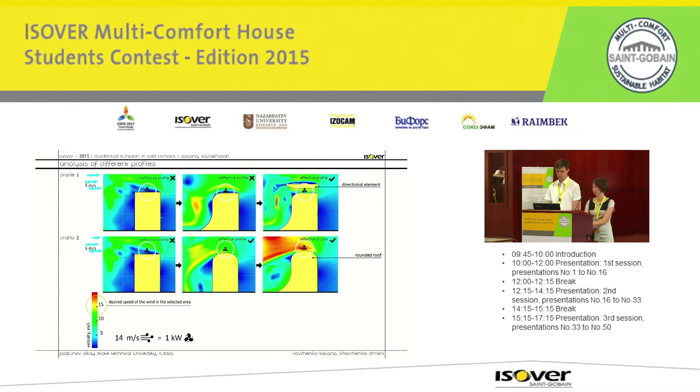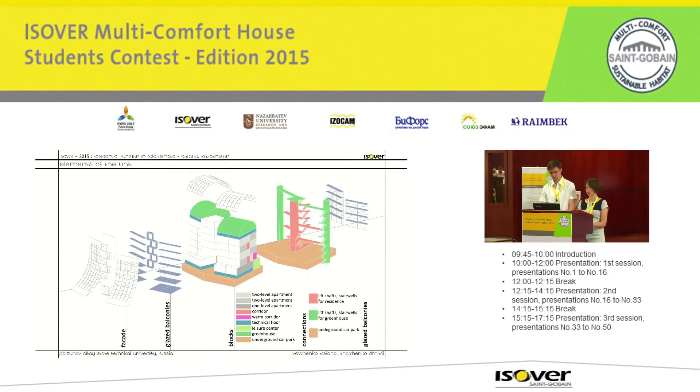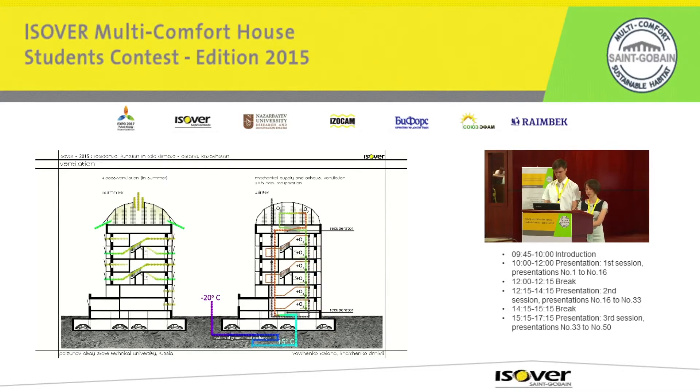Elements of the unit show the interior arrangement of the house. There are glazed recessed balconies on the flats. Glazed recessed balconies also protect flats from sun and from strong winter winds. Mechanical supply ventilation will be with heat recovery, and a system of ground heat exchanger provides the necessary microclimate in the flats. In summer, cross-ventilation is possible.